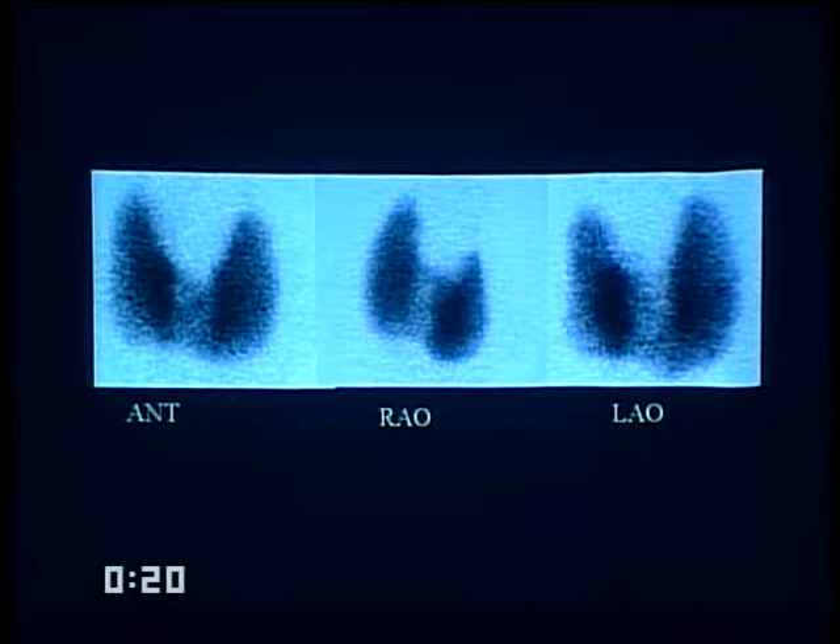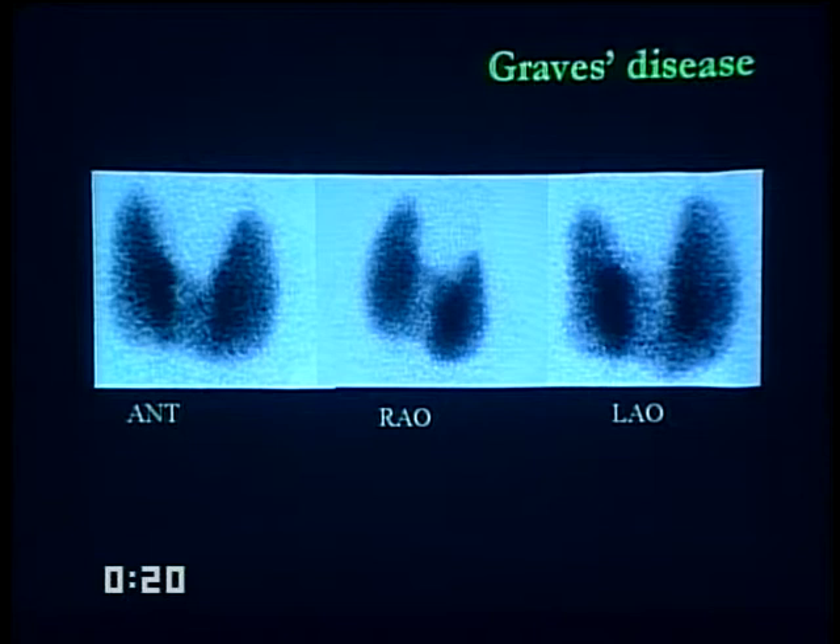With a high uptake value, this is a hyperactive thyroid gland. As a graduating radiologist, treatment would involve ablation of the thyroid using I-131. The dose for ablation is approximately 30 millicuries, which is administered because it is effective for treating hyperthyroidism.